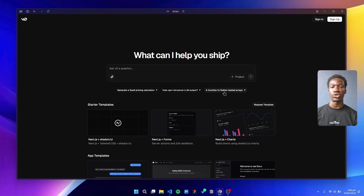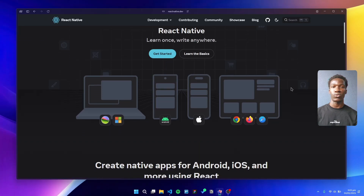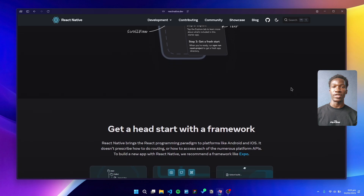We've recently started experimenting with newer tools like v0 by Vercel for rapid prototyping, and bolt.new, which turns simple prompts into working React apps. These tools are perfect for quickly prototyping or testing ideas, or just building your MVPs, pushing innovation further with minimal effort.